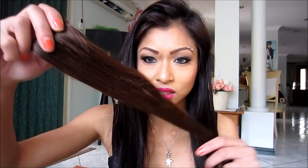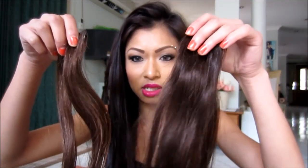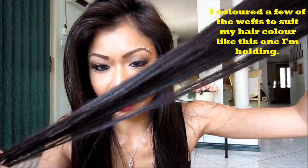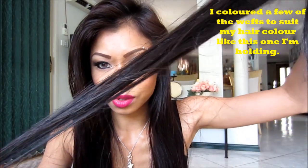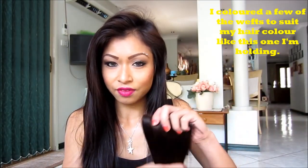Those hair extensions — when I bought them, I'm going to quickly show you guys — I think I bought chestnut brown, and chestnut brown was my hair color at the time, but when I got it, it was really, really light. It looks darker on camera, but they look pretty healthy on camera. In reality, I've had them for only five months and they feel really dry.